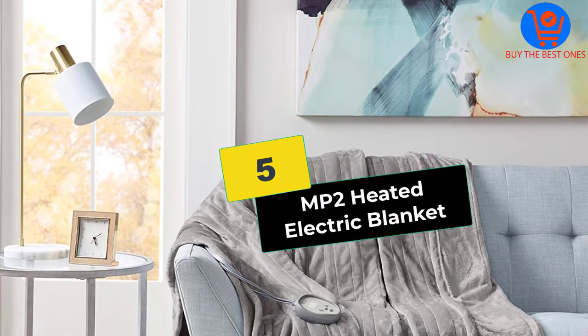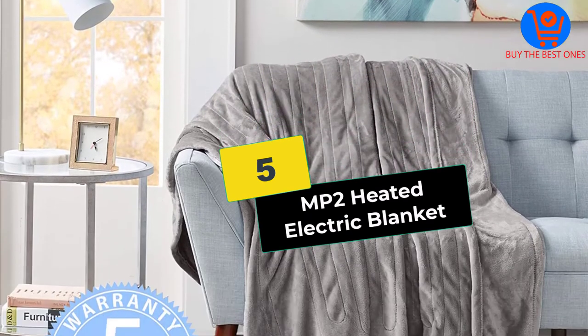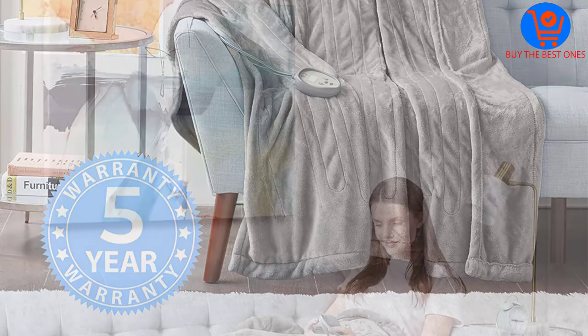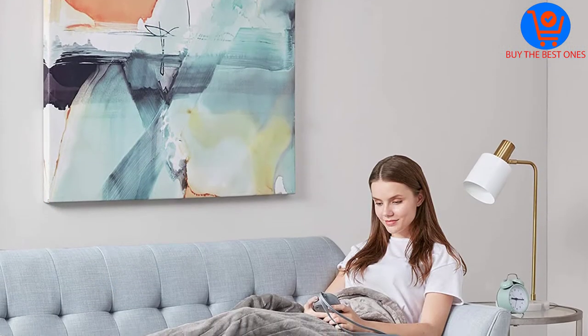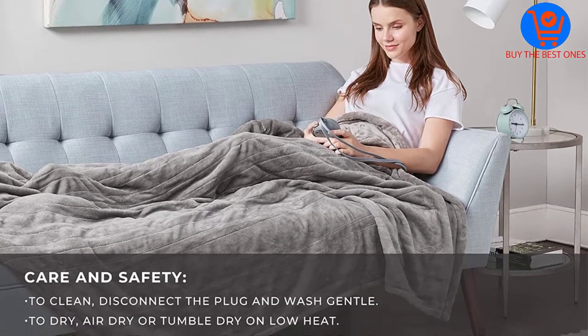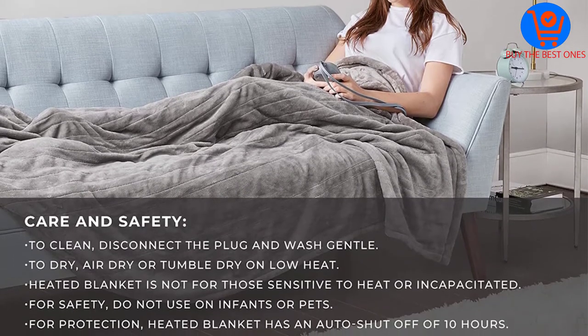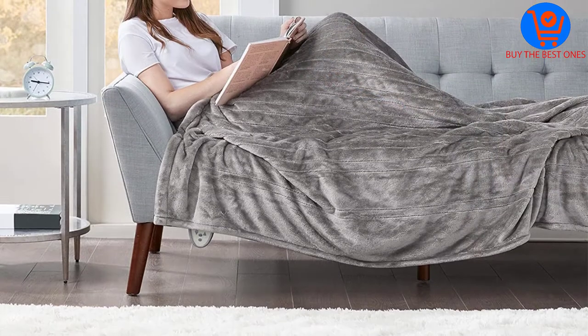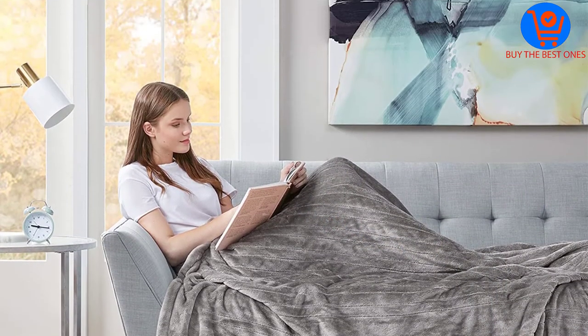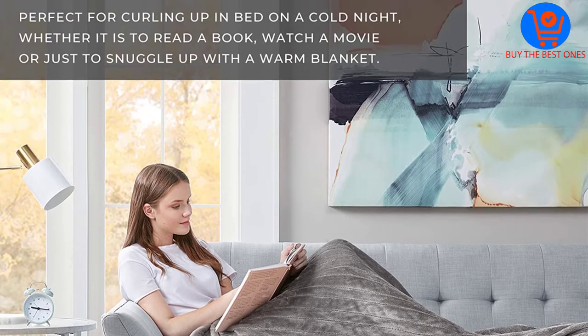Starting at number five, we have the MP2 Heated Electric Blanket. With the MP2 heated blanket, you do not have to worry about falling asleep with your fleece still on, as it has a 10-hour auto shutoff technology. The system shuts off after prolonged use to prevent the blanket from overheating and harming users. The blanket has 20 heat settings that provide constant warmth and comfort.